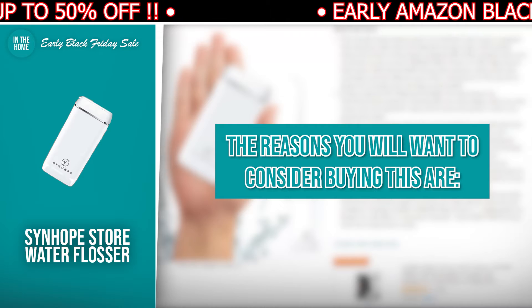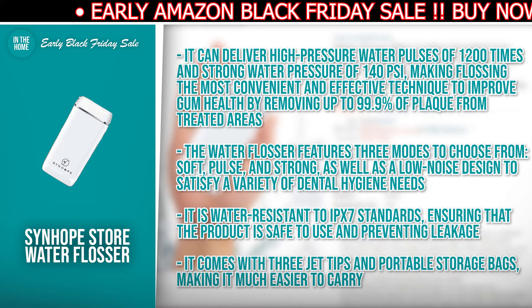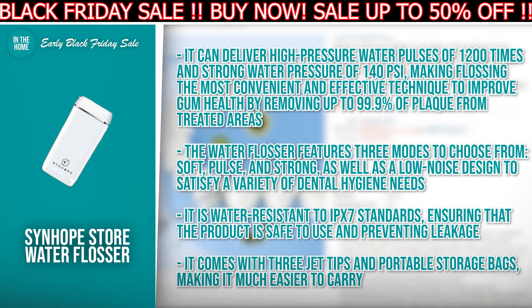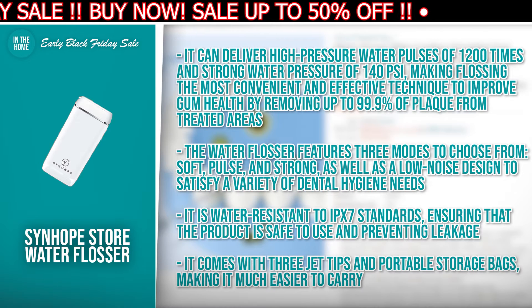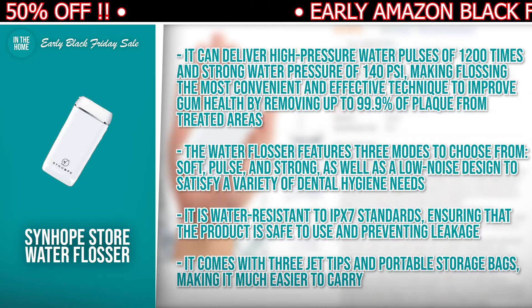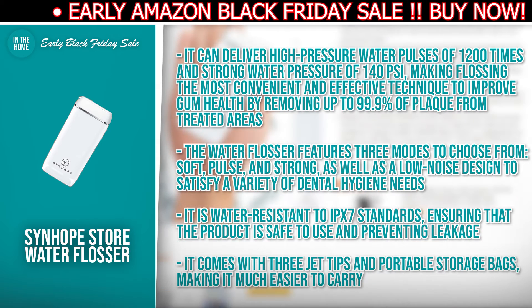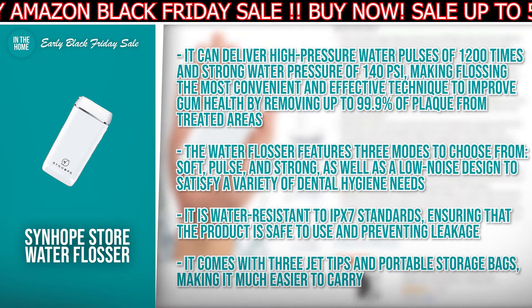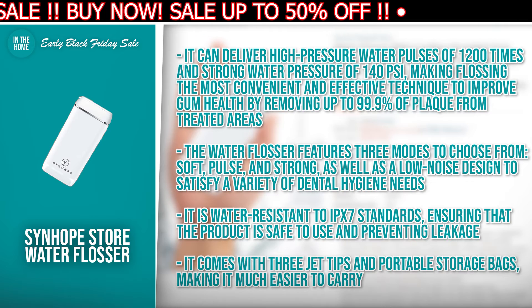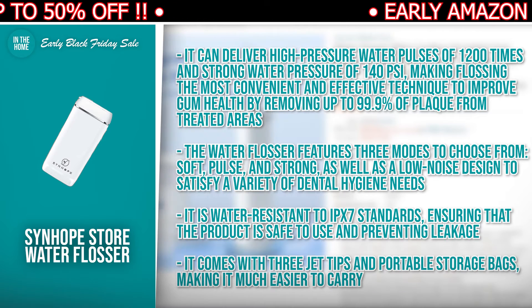It can deliver high-pressure water pulses of 1,200 times and strong water pressure of 140 psi, making flossing the most convenient and effective technique to improve gum health by removing up to 99.9% of plaque from treated areas. The Water Flosser features three modes to choose from — soft, pulse, and strong — as well as a low noise design to satisfy a variety of dental hygiene needs. It's water resistant to IPX7 standards, ensuring that the product is safe to use and preventing leakage. It comes with three jet tips and portable storage bags, making it much easier to carry.